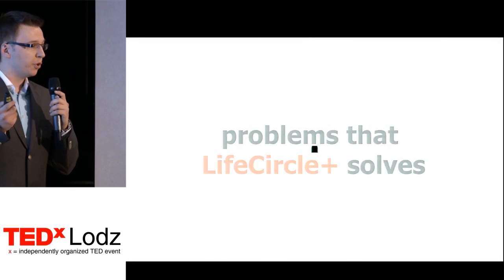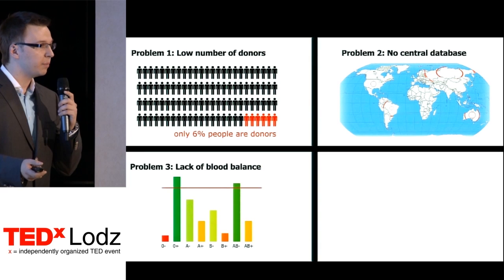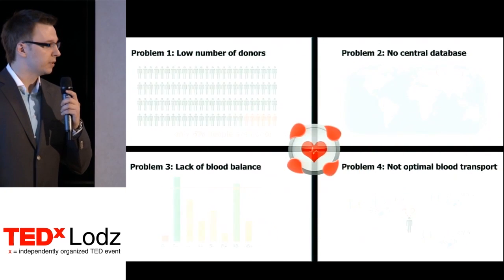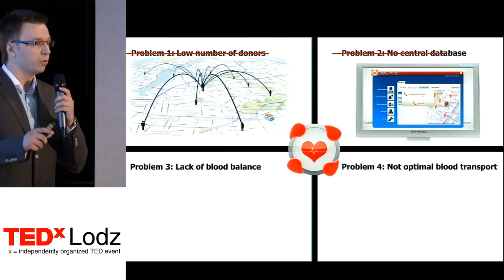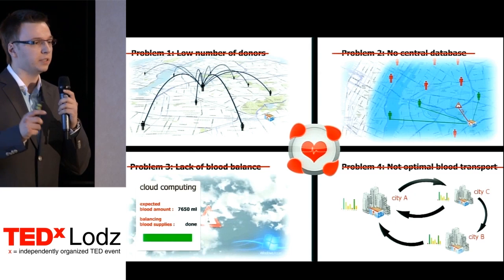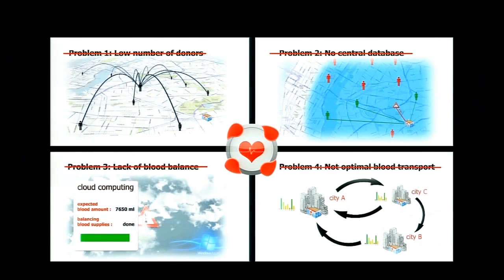To summarize, the problems we are solving are: a large number of unengaged donors, lack of a central database, imbalance of blood types, and lack of optimal blood transport. Facebook apps along with the mobile application are devoted to promoting the idea of blood donation. The solution in the computing cloud gives us the possibility to optimize blood transport and maintain its proper level in each center. It also introduces a global database, and the software for blood centers and hospitals enables proper management of blood donors.